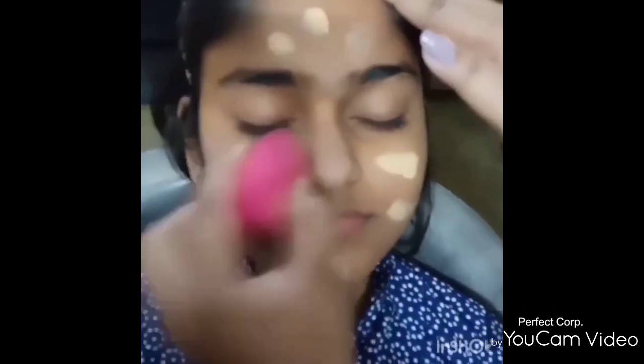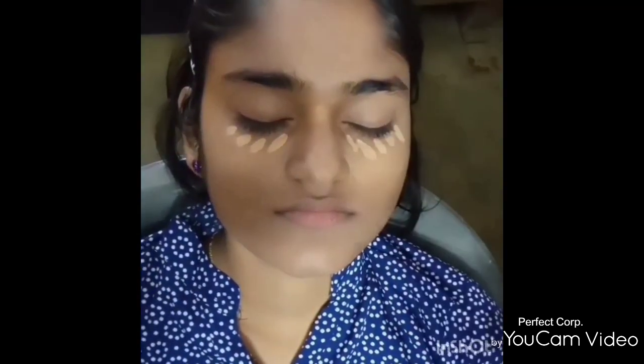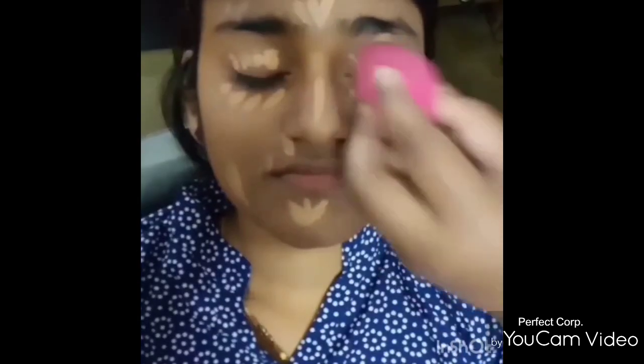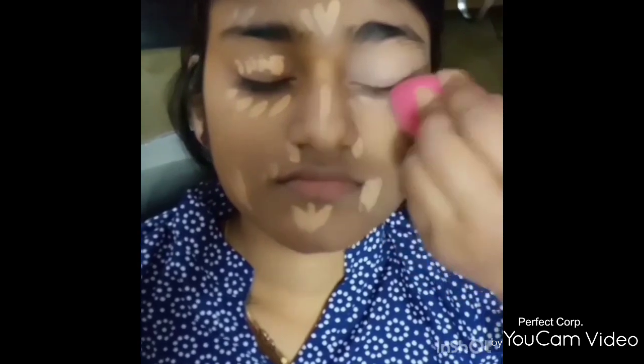For the foundation, I have used Lakme CC Cream in the shade Honey, since that shade matched my complexion perfectly. For the concealer, I have used Swiss Beauty Liquid Concealer — it is very affordable and hides pigmentation perfectly. To set the concealer, I have used Maybelline Superfresh Compact in the shade Coral.